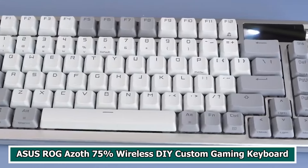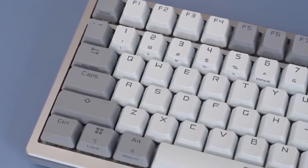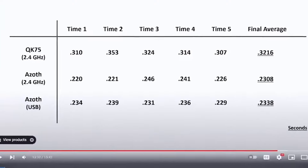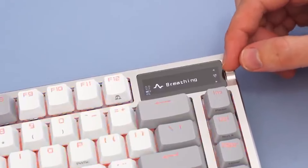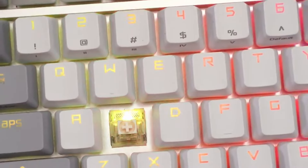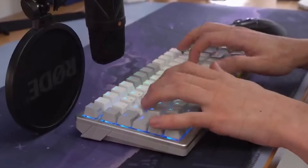Number 1: ASUS ROG Azoth 75% Wireless DIY Custom Gaming Keyboard. The ASUS ROG Azoth is a premium gaming keyboard well-known for its compact size and customizable features. Designed to cater to gamers who prefer a more compact layout, it maintains vital keys while taking up as little space as possible, making it an excellent choice for gaming setups with limited space. Its wireless capability is a major feature, giving gamers the freedom to position their keyboard wherever they want without being restricted by cables.